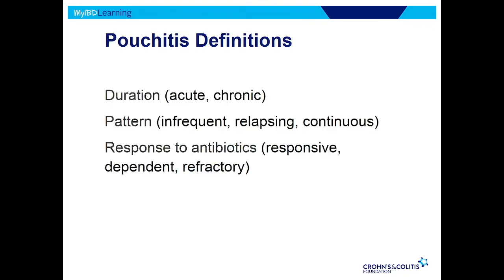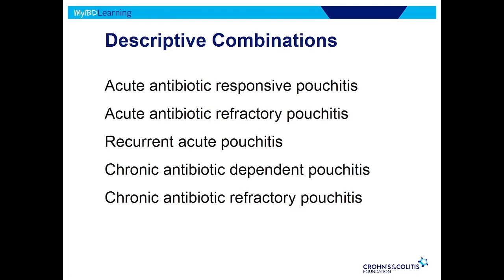Pouchitis basically means that pouch the surgeon put down in the pelvis gets inflamed. It can be categorized in different ways: acute versus chronic, infrequent or frequently relapsing, or continuously active. Particularly important is the response to antibiotics — does it respond to antibiotics? Is it antibiotic dependent — meaning it responds but comes back as soon as you stop, so they need to stay on antibiotics? Or is it antibiotic refractory — it just doesn't respond and we need to use something else? So for example, acute antibiotic-responsive pouchitis versus chronic antibiotic-refractory pouchitis — these terms help us explain to patients what to expect and how to treat it.